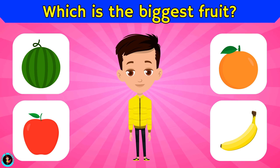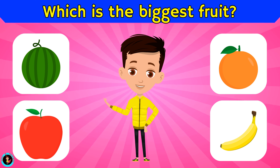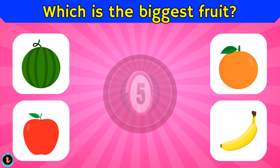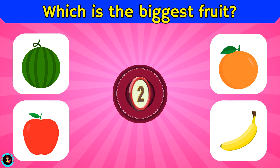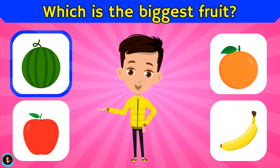Which is the biggest fruit? Is it watermelon, apple, orange, or banana? The right answer is watermelon.